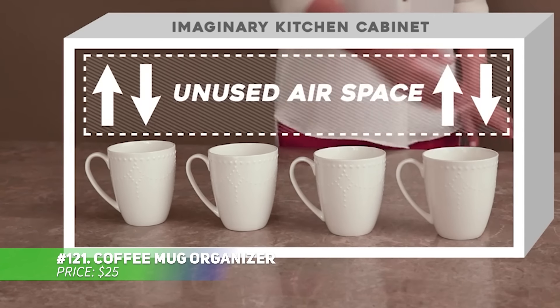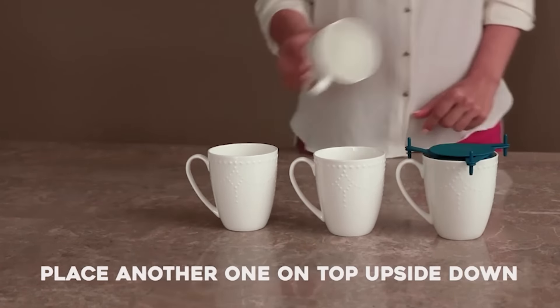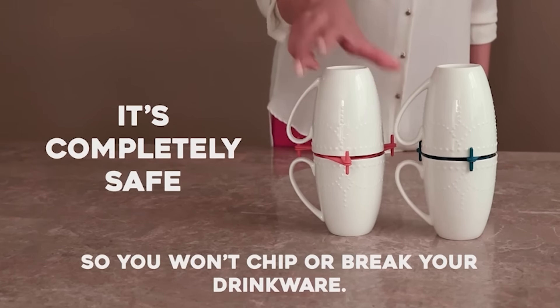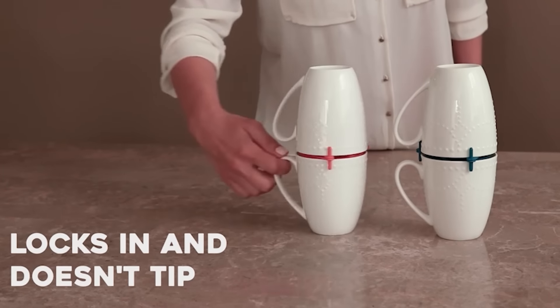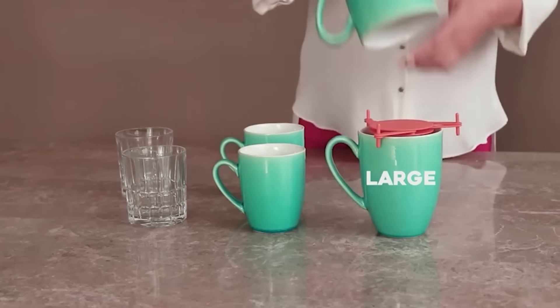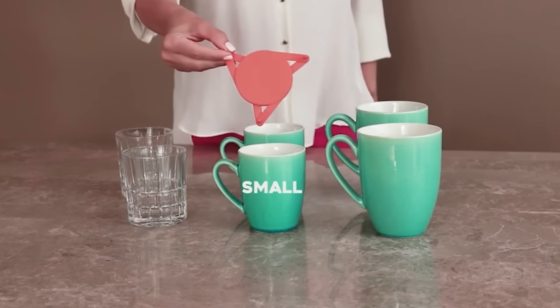This coffee mug organizer helps maximize space in your kitchen cabinets by neatly stacking mugs and cups. Its expandable, adjustable legs allow it to fit various mug, cup, and glass sizes. It's the perfect solution for limited space, easily fitting in corner cabinets, spice racks, or even your pantry. Stay organized and make the most of your storage.